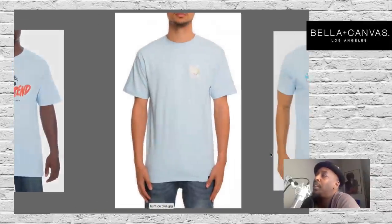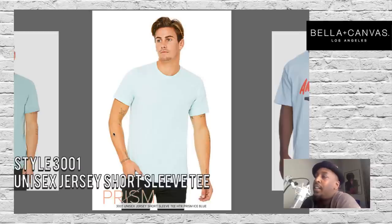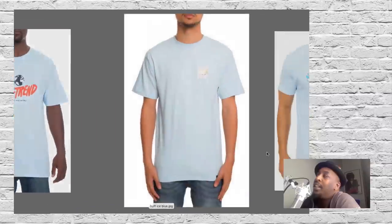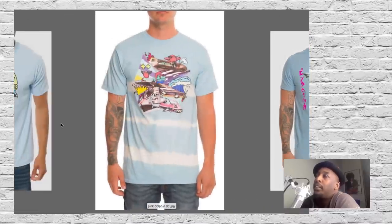Where can you get something like this if you want to be trend-right? Go to Bella Canvas — style 3001 Unisex Jersey Short Sleeve Tee in the Heather Prism Ice Blue, and also style 3001 in the Heather Prism Dusty Blue. The dusty blue or ice blue heathers — make them happen, you'll be trend-right, right in the same family. Blue is poppin'.